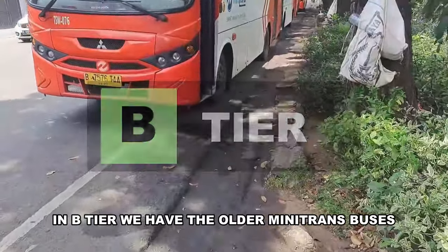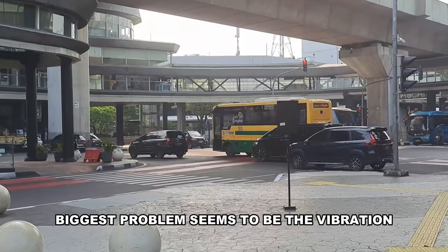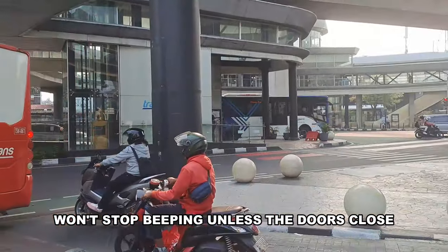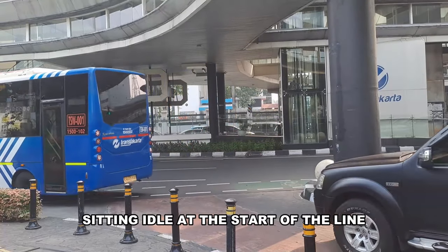In B tier, we have the older Mini Trans buses from New Armada and Trisakti. The biggest problem seems to be the vibration — the whole bus dances when idle. Some of them have a door chime that won't stop beeping unless the doors close, a problem you start to notice when sitting idle at the start of the line.